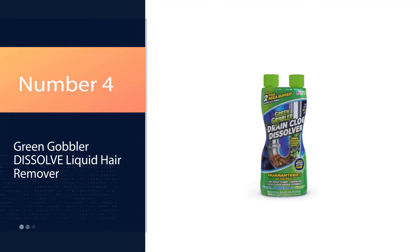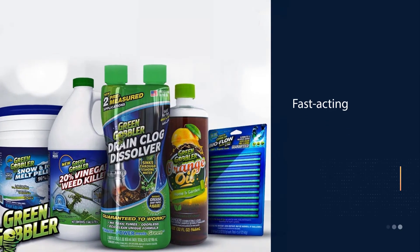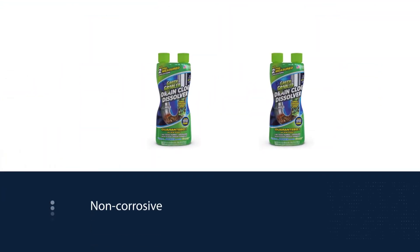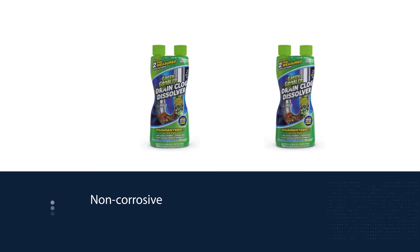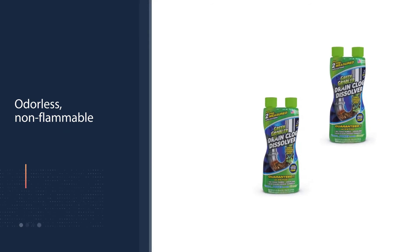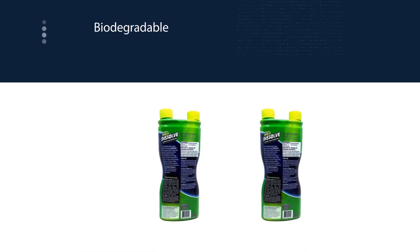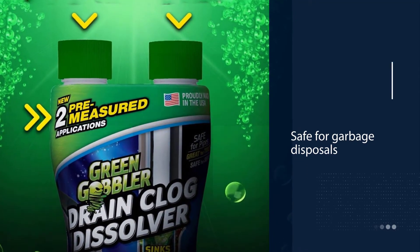Number 4: Green Gobbler Dissolve Liquid Hair Remover. Specifically designed for use in kitchen sinks which also have a garbage disposal, this highly effective formula gobbles up hair, soap, paper, and grease without damaging your disposal. Just use it in the same way you would use the product if you didn't have a garbage disposal. Working within minutes, this drain cleaner is safer than formulas which use chemicals like sodium hydroxide. You also don't have to worry about any toxic chemical smells, as this formula is odorless and non-flammable.